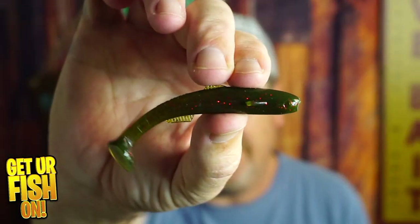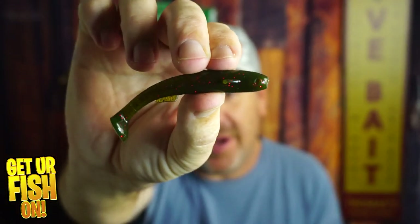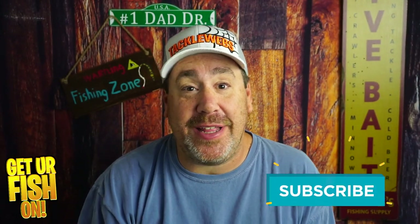New from Strike King is the Flood Minnow swimbait. This small compact swimbait has great action and we're going to look at it right now. If you like this kind of content, make sure you hit that subscribe button because it really does help the channel.